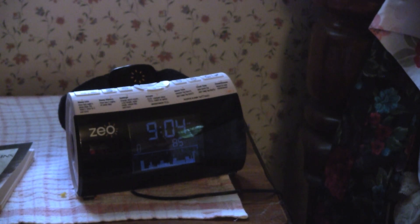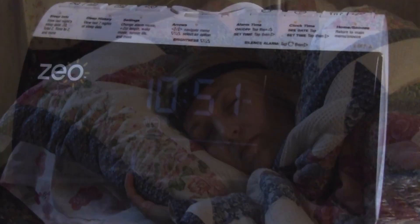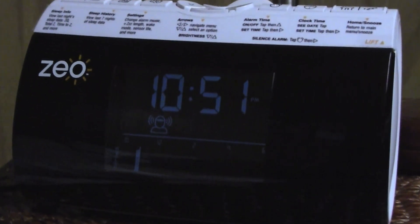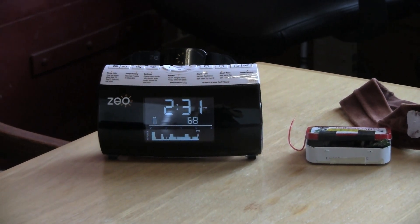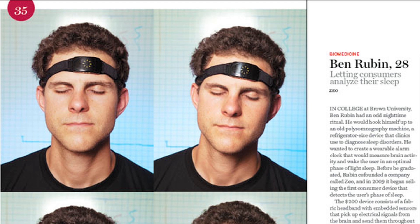The first consumer device to detect a wearer's phase of sleep uses a fabric headband that measures electrical signals from the brain. Throughout the night, these measurements are sent to a base station that doubles as an alarm clock. The device was developed by Ben Rubin, co-founder of a company called Zio, which was established to move the sleep monitor from an idea in a dorm room to a commercial product that could help people take control over their health. Rubin was selected for the 2011 TR35 for this innovative work.